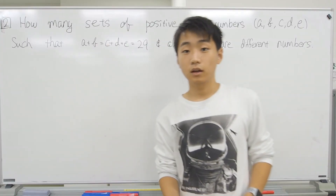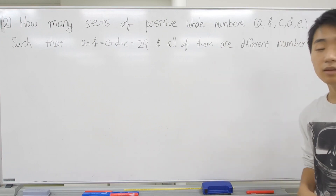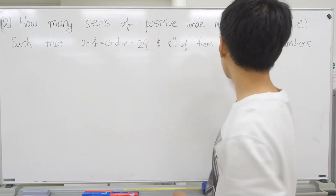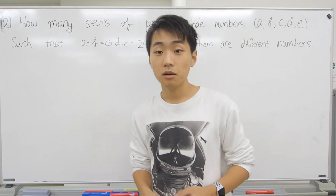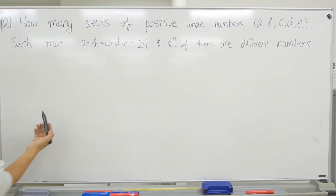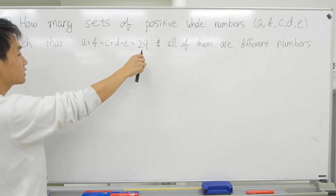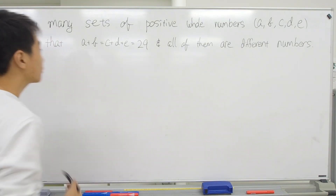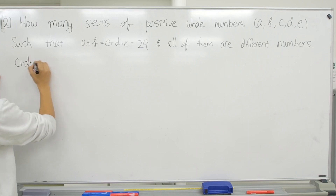Now let's move to the second question. How many sets of positive whole numbers {a, b, c, d, e} such that a plus b equals c plus d plus e equals 29, and all of a, b, c, d, e must be different numbers? I don't know why, but 2017 had a bit of an obsession with 29. First, you want to think about the c, d, e part — counting three different numbers that add to 29 is the harder part, so let's start from c plus d plus e equals 29.